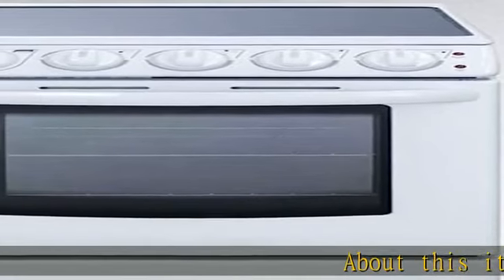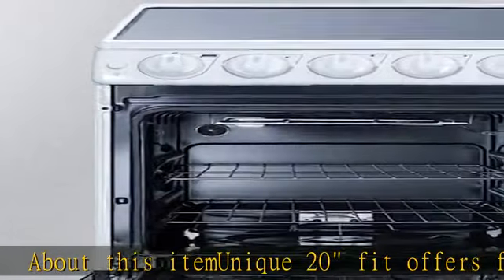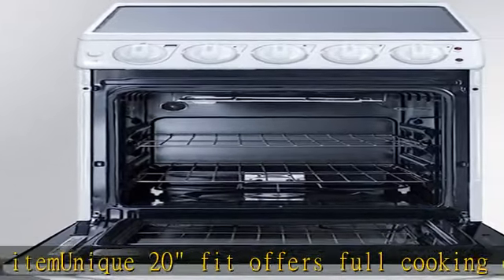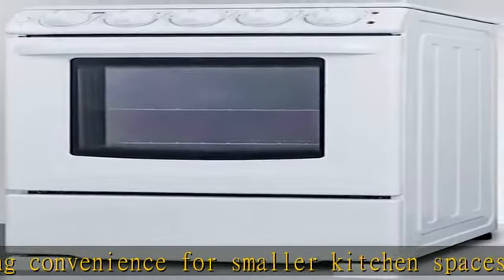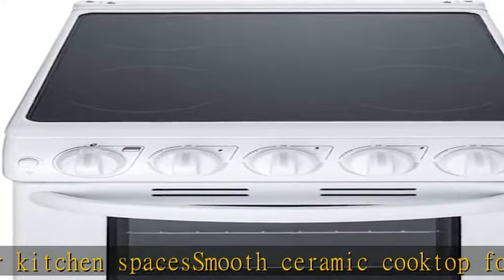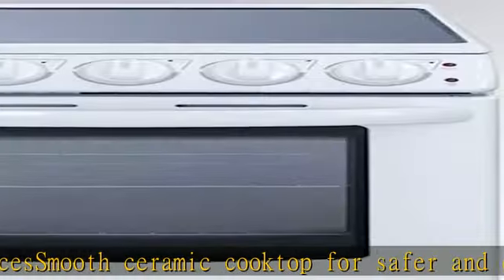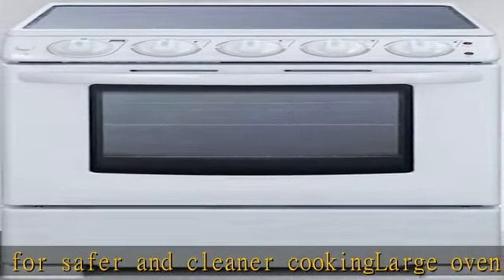About this item: this unique 20-inch fit offers full cooking convenience for smaller kitchen spaces. Smooth ceramic cooktop for safer and cleaner cooking. Large oven window with light makes it easy to monitor your cooking without opening the door. Four cooking zones with six-and-a-half inch 1200W elements and an interior with high-quality porcelain construction. See more product details in the description to get this product today at the best price.